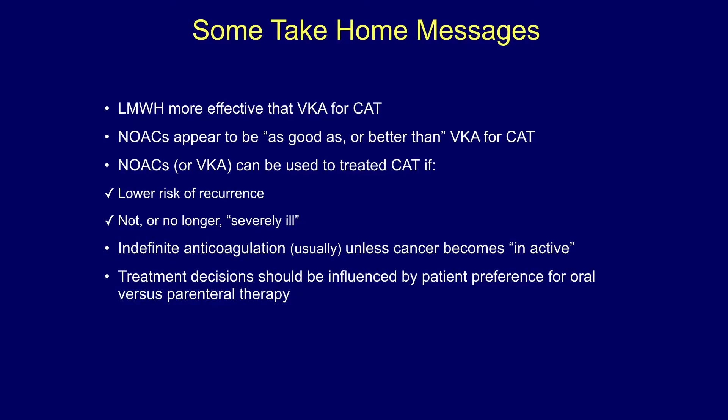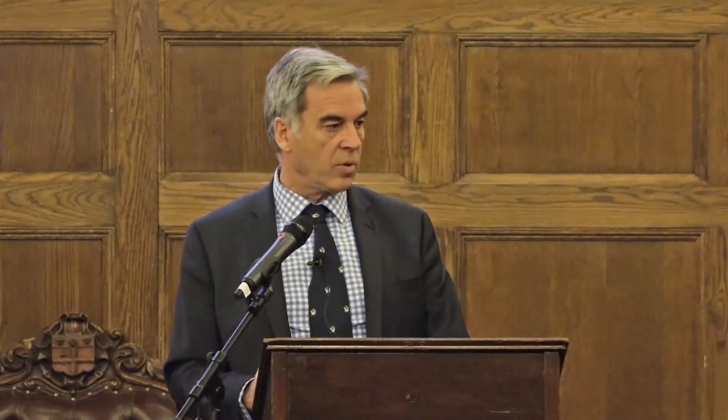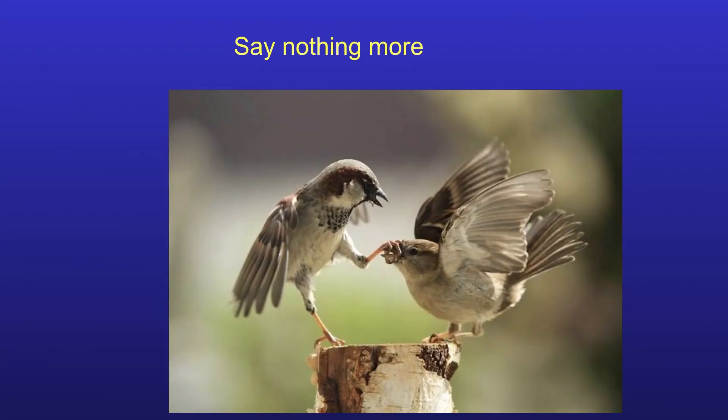To conclude: we know low molecular weight heparins are more effective than VKA for CAT; NOACs appear to be as good as and maybe better than VKA. NOACs can be used to treat CAT in patients with a lower risk of recurrence, in patients no longer severely ill, where indefinite anticoagulation is required after a period of low molecular weight heparin once cancer becomes inactive, and based on patient preference. Thank you.